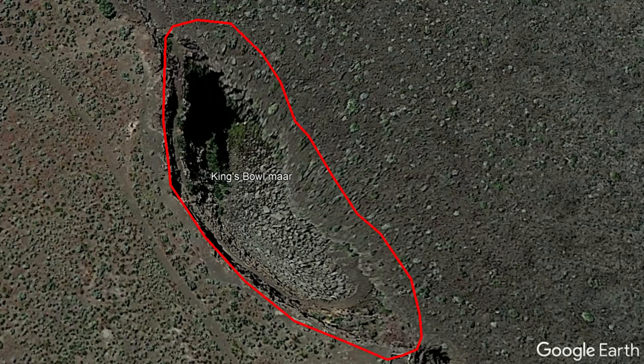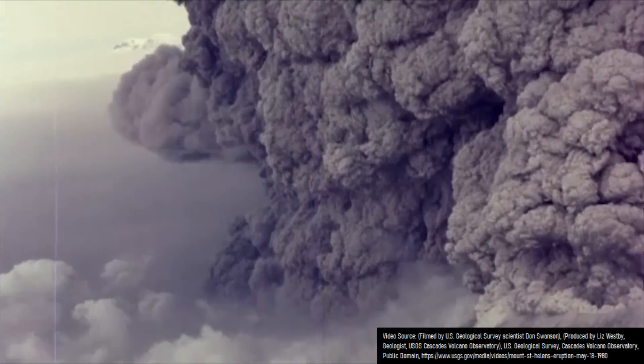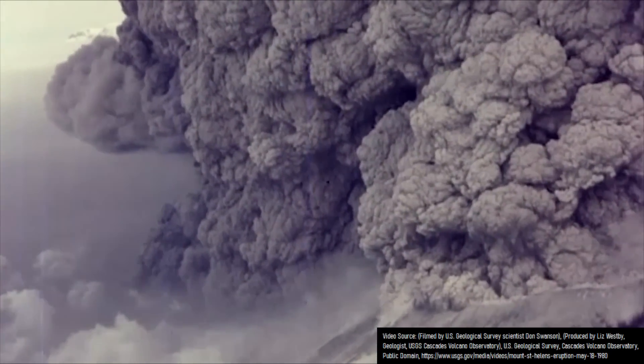And despite the size of the resulting crater which formed, this explosion was quite small. Compared to the 1980 eruption of Mount Saint Helens, the eruption which formed the King's Bowl was 20,000 times smaller.